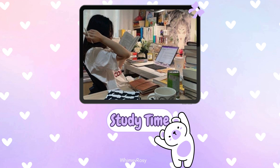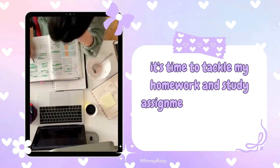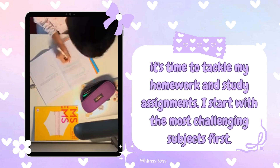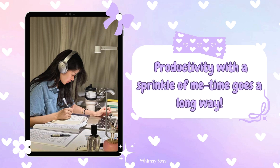Step 5: Make your study game strong. With snack time done, it's time to tackle my homework and study assignments. I start with the most challenging subjects first to get them out of the way. Productivity with a sprinkle of me time goes a long way.